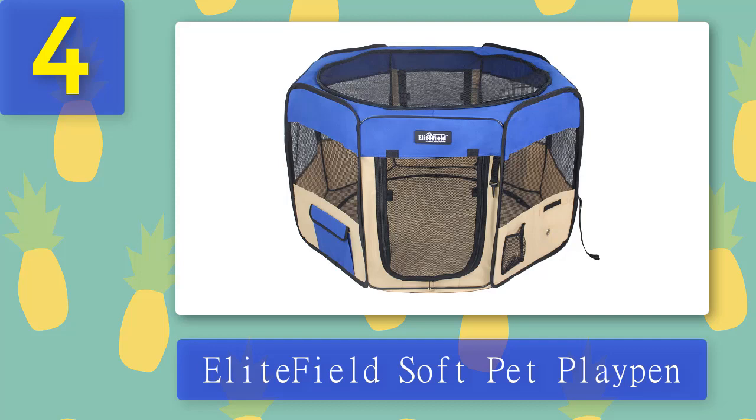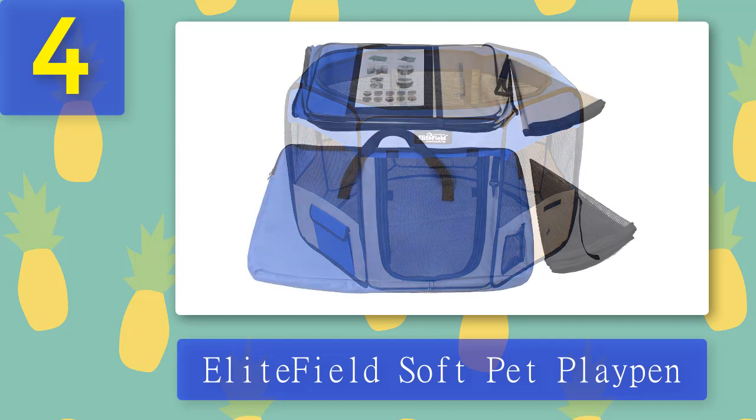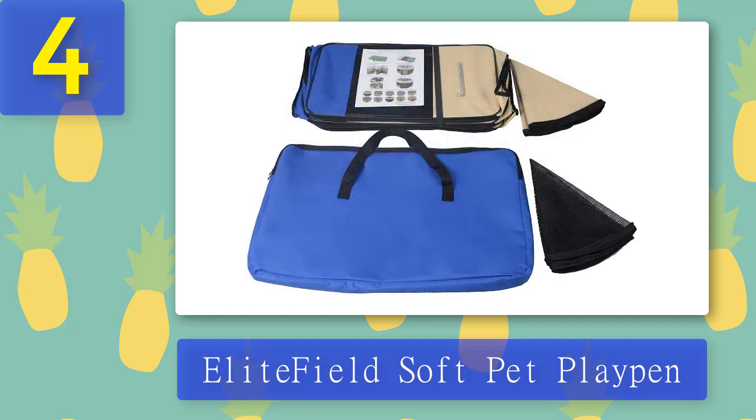If you don't have the time to assemble a cage, the Elite Field Soft Pet Playpen is the choice for you. It requires no assembly and simply pops up instantly, so you won't have to worry about parts, ties, screws, or complicated assembly methods. It features two doors with locking zippers, two accessory pockets to store toys, a water bottle pocket, and a removable zip-off washable floor mat and top cover. If you want to place the playpen outdoors, you can remove the floor and top cover so they can play outside while still being contained.